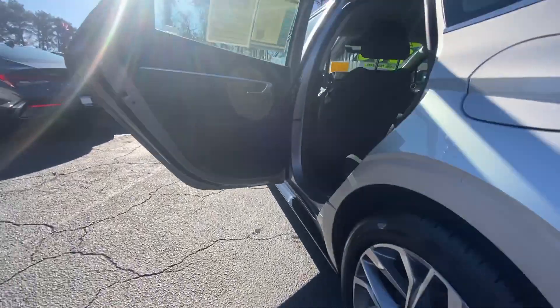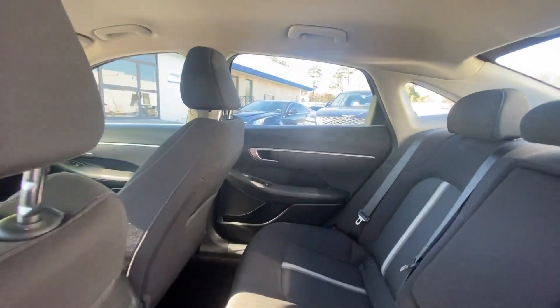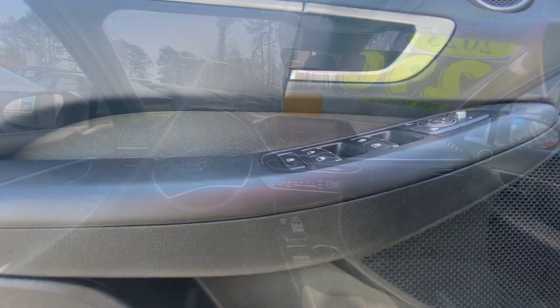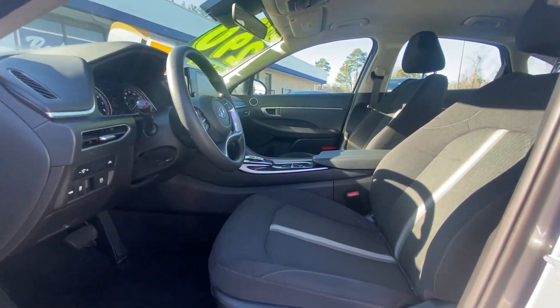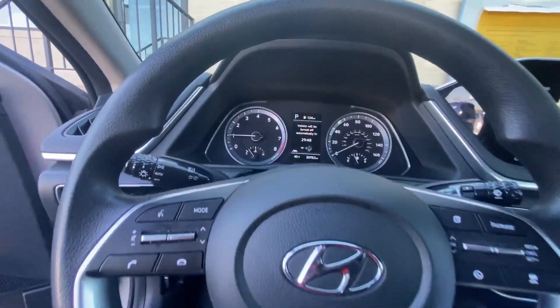These are just some of the great options this vehicle comes with: Apple CarPlay and/or Android Auto, keyless entry, backup camera, heated mirrors, satellite radio, aluminum wheels, heated front seat, alarm, electronic stability control, and steering wheel audio controls.